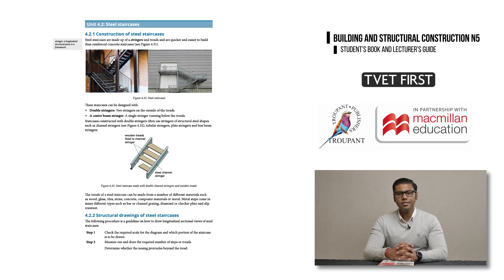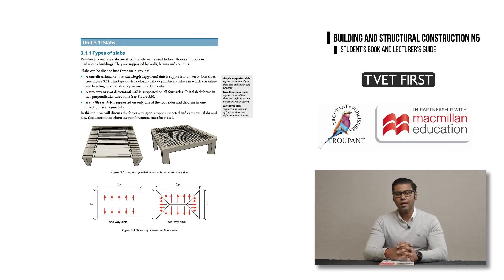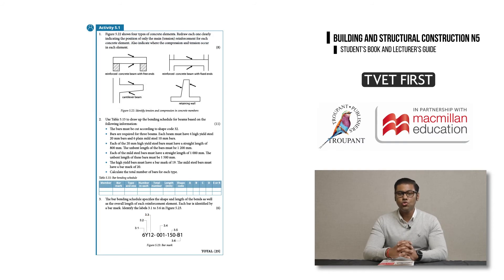That was an overview of important curriculum changes. Now let's take a look at the features of TVET First Building and Structural Construction N5 that will help your students to succeed. The students book has clear explanations written in accessible language, with lots of language support and all new terms clearly explained in context. This means that students for whom English is not a home language will find it easy to get through the course content. The book uses a simple step-by-step approach to drawing components, guiding students to successfully produce the sketches required for tests and exams. There are varied activities for each section, ensuring that students have lots of practice in all the methods they need to master.